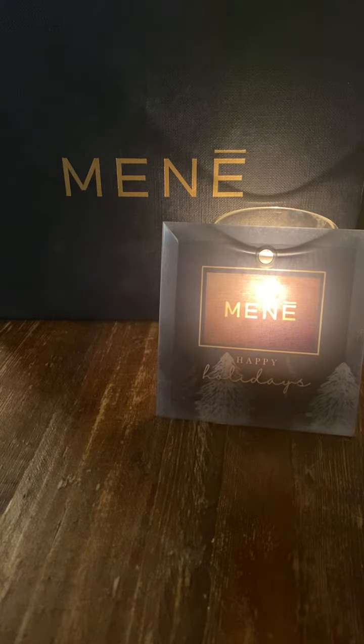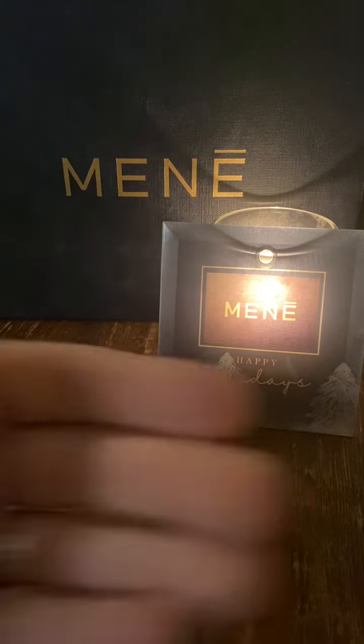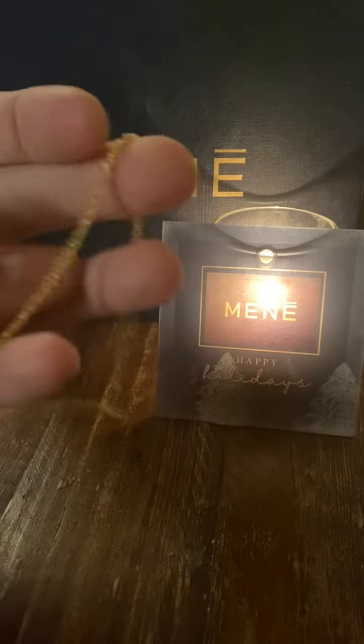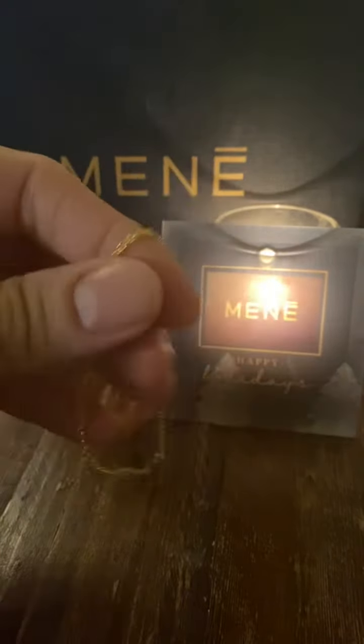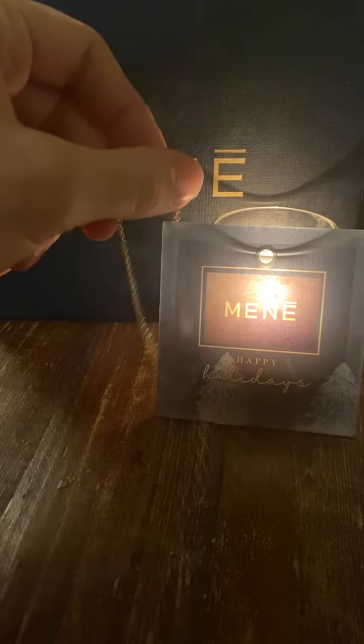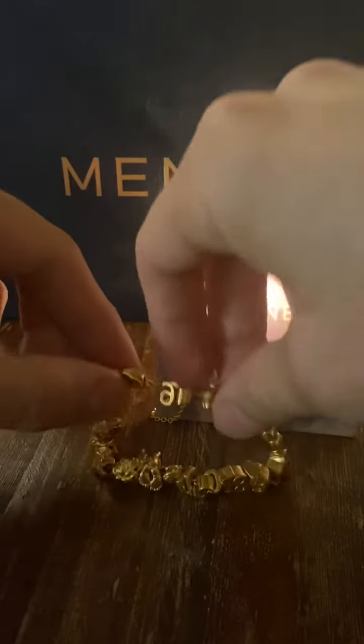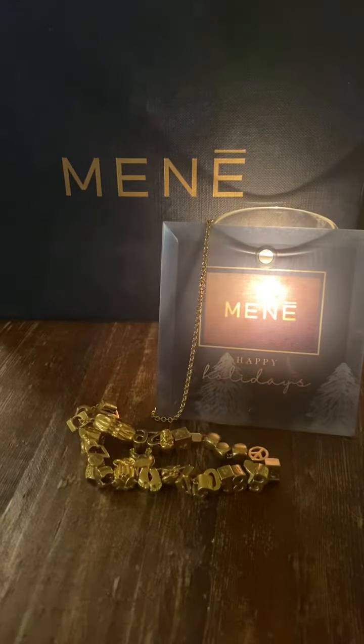I'm going to include in this little video the world's fastest unboxing. There it is. This is just a little 24-karat gold classic chain that I bought for a couple of reasons. One of the reasons is that what I call my charm bank is now completely filled and I need a new place to put my charms. The other reasons I'll explain in a later video.